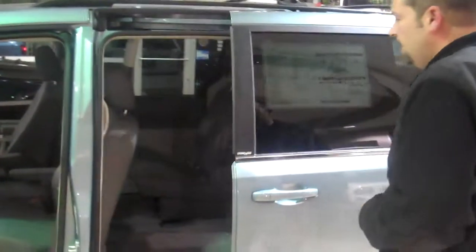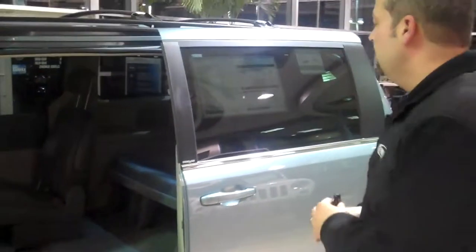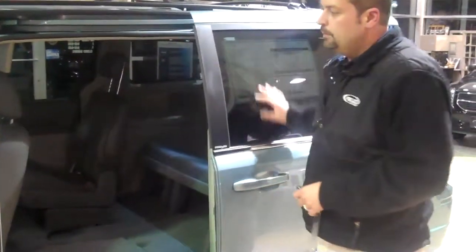We have power doors here as well — all of our doors are power doors and a power liftgate, and they all come with an obstacle detection system. We have windows that go down in the middle row and plenty of shades to keep the vehicle comfortable.